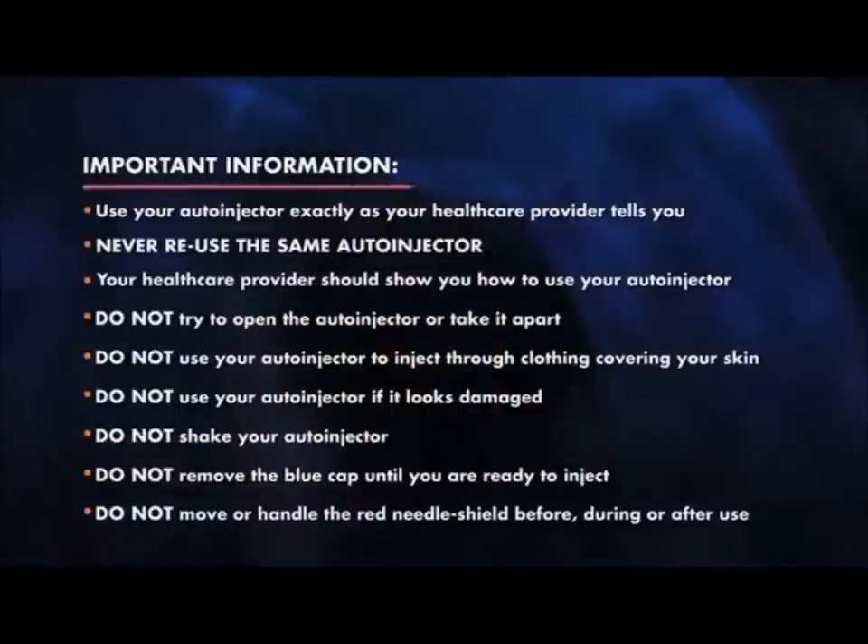Important information. Use your auto-injector exactly as your healthcare provider tells you. Never reuse the same auto-injector. Do not try to open the auto-injector or take it apart. Do not use your auto-injector to inject through clothing. Do not use your auto-injector if it looks damaged. Do not shake your auto-injector — if shaken, Pegasus may not work properly. Do not remove the blue cap until you are ready to inject. Do not move or handle the red needle shield before, during, or after use. This is a safety device.